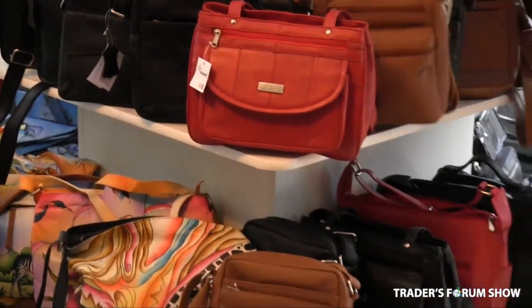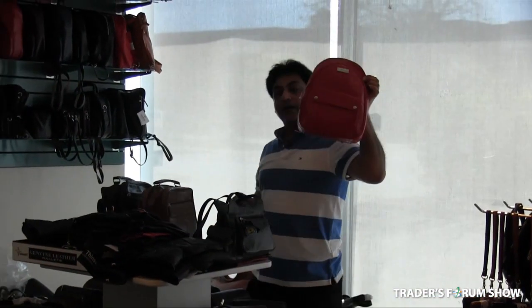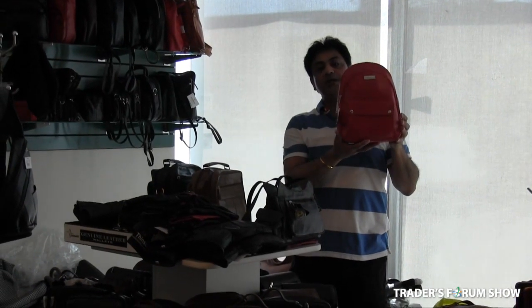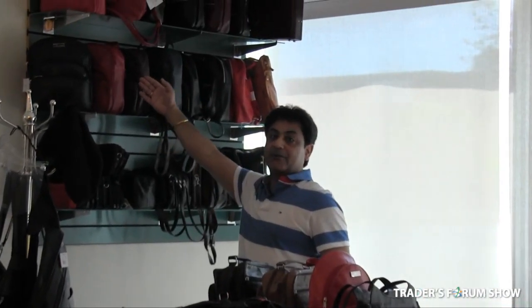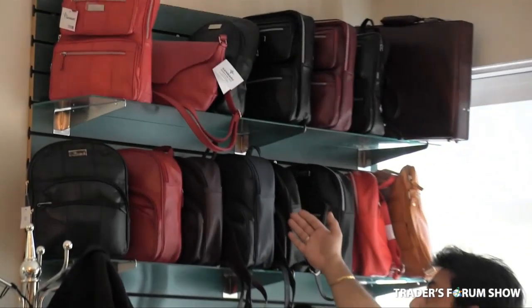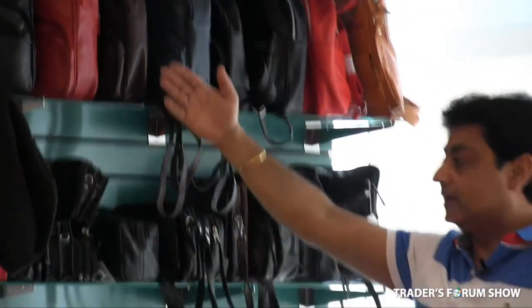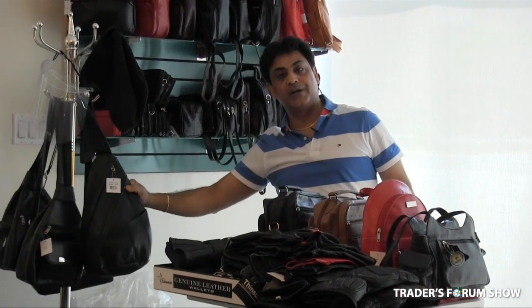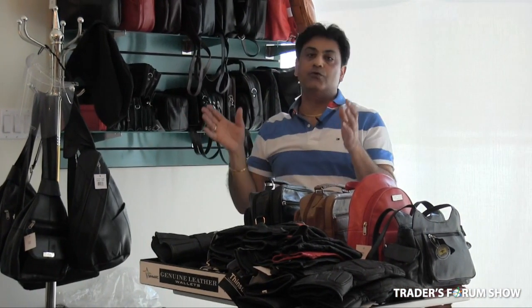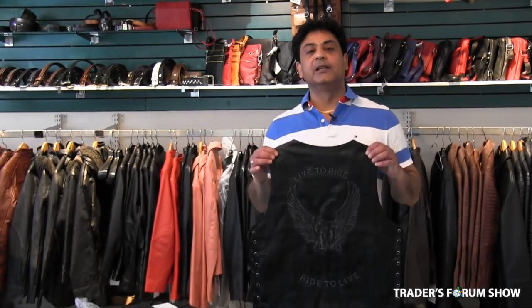Our backpack selection includes styles for women starting at $20 in black and red. Another backpack selection comes in black, red, blue, and green at $22. We also have crossbody backpacks and organizers at $20 to $22. Overall we have about seven backpack styles in the $20 to $22 range, all in real leather.